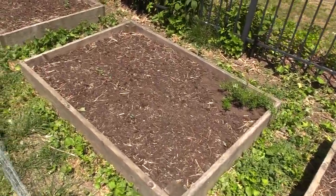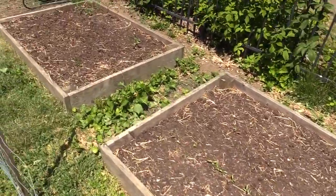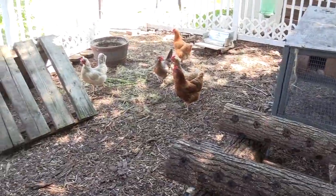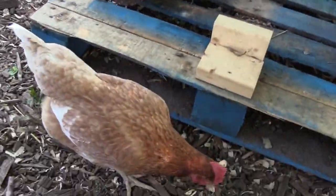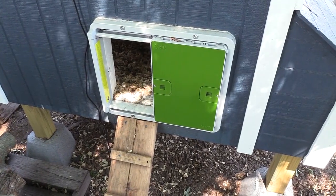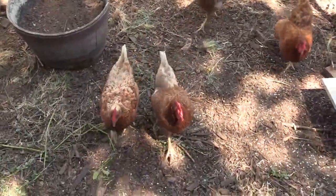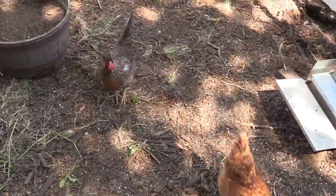We also have our veggie garden — not native, but we are trying to produce some local food for ourselves as well as our chickens, which you will see in the background. I built a coop this past winter which they enjoy, so we get eggs every day from them — that's a lot of fun.